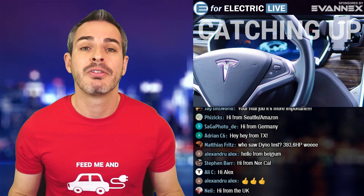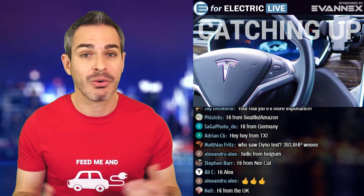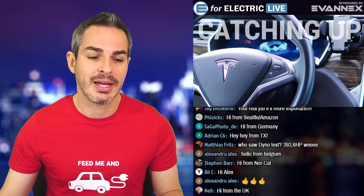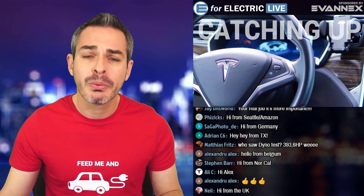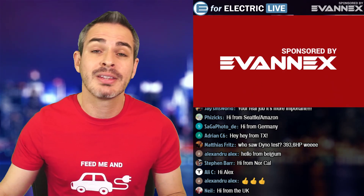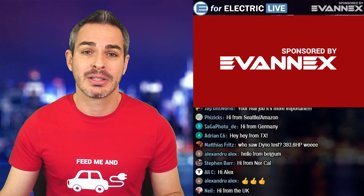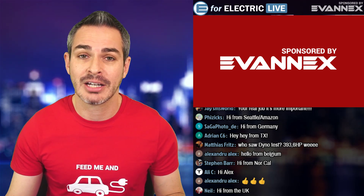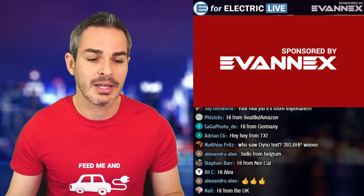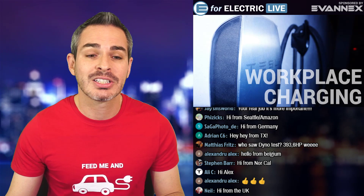That's some really good news. I'm definitely going to report on this as soon as it starts getting rolled out. I don't have 2.5 myself, but I'm sure there will be a lot of people who will help us out with that information. Before we move on, let me remind you this channel is sponsored by Evanex, the aftermarket accessories for Tesla, and there is a discount coupon code in the description of this video.